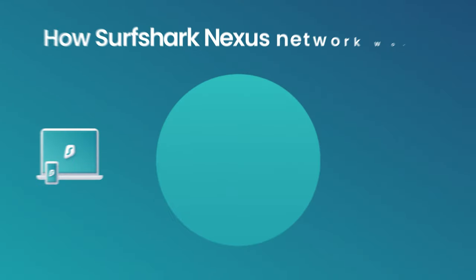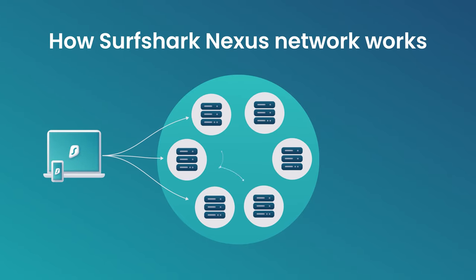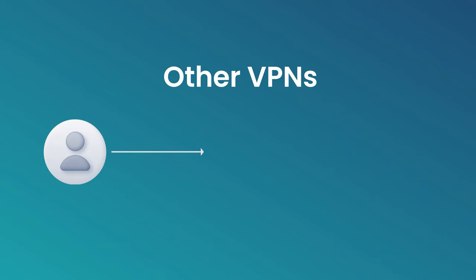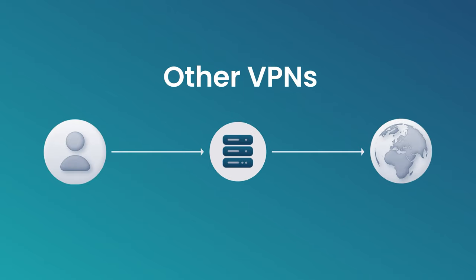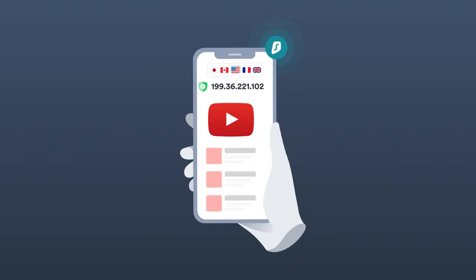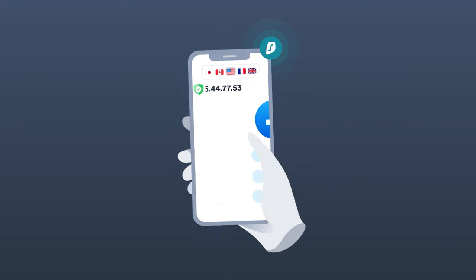The latest big feature that you should definitely put on your radar is Nexus. In short, Nexus connects all Surfshark VPN servers together — no other VPN provider has anything like this. This allows Surfshark to launch new features like IP Rotator, which rotates your IP within the location you're connected to every 5 to 10 minutes, making tracking you online even more difficult.